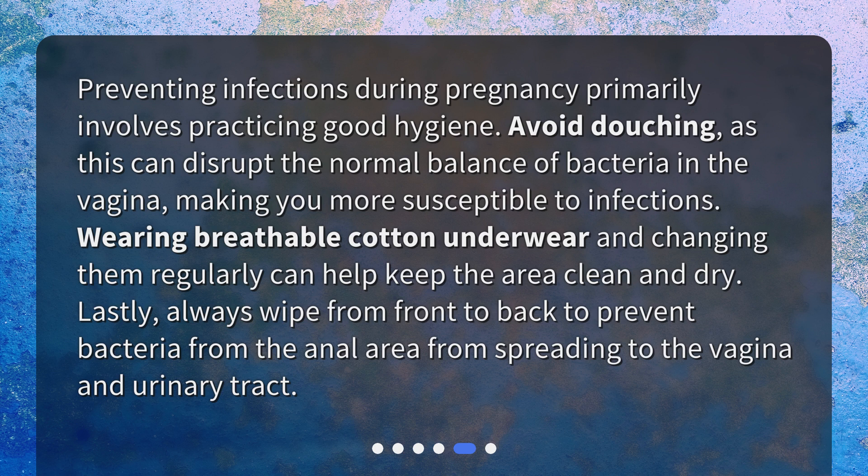Wearing breathable cotton underwear and changing them regularly can help keep the area clean and dry. Lastly, always wipe from front to back to prevent bacteria from the anal area from spreading to the vagina and urinary tract.